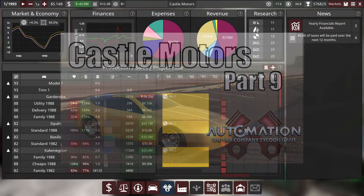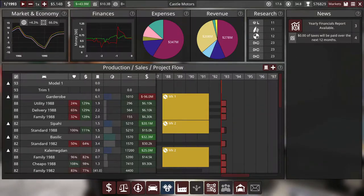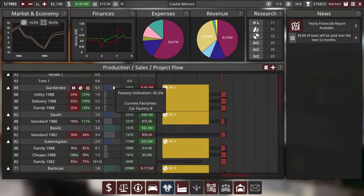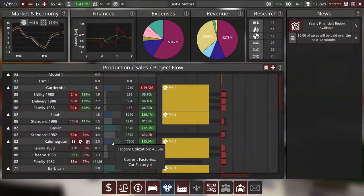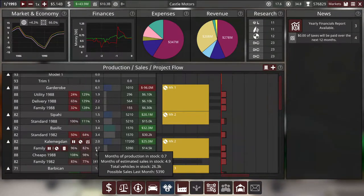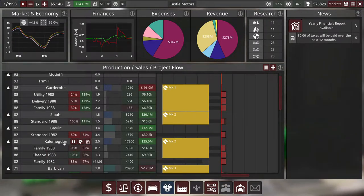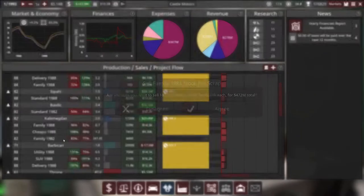Welcome back to Castle Motors. We have a lot of ground to cover today so we're just gonna get right into it. At the end of the last episode we saw that our sales are doing pretty terrible. We have three models close to the minimum factory uptime, people can start buying the cars and we're building up a lot of cars just sitting in stock. We have 181,000 Kalamegdan 1982 models sitting around that never sold — I'm gonna scrap those immediately.